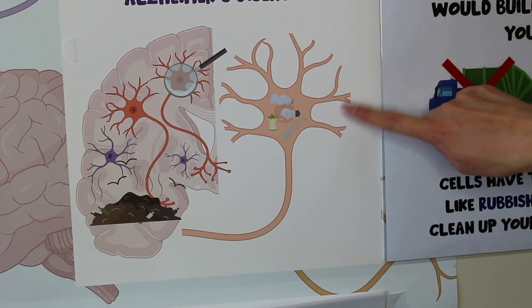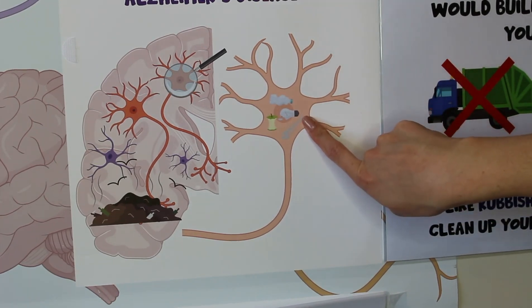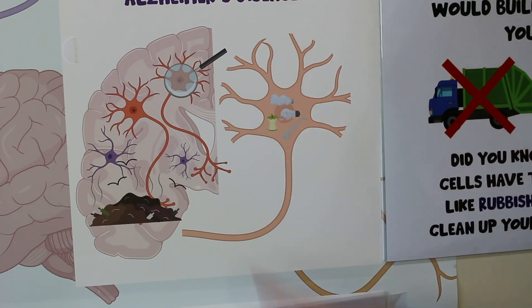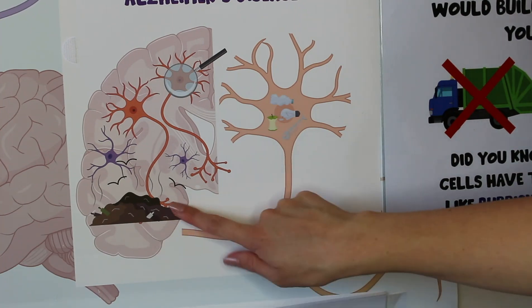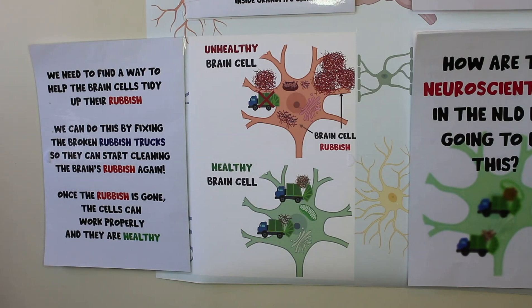This picture here is showing what a brain cell or a neuron looks like, and you can see this neuron is filled up with rubbish. Because you have lots and lots of neurons in your whole brain, if lots of rubbish trucks stop working the whole brain kind of fills up with rubbish. So now we know why the brain cells are dying — our next job as neuroscientists is to figure out what can be done to fix the brain cells that are filled with rubbish.